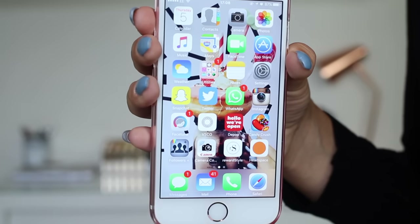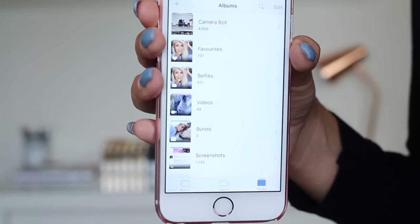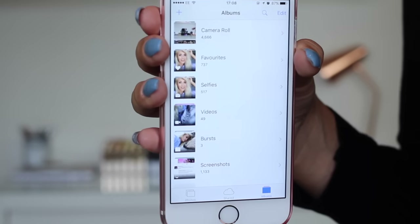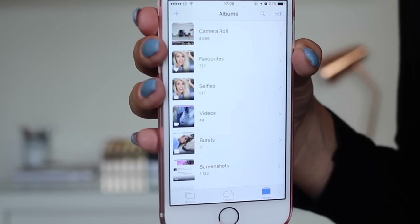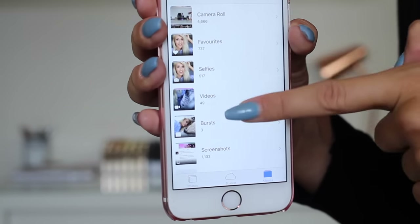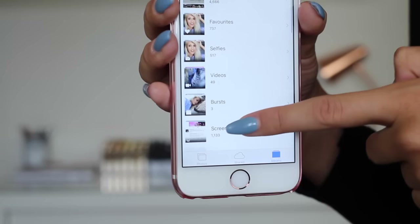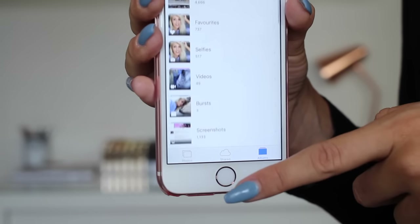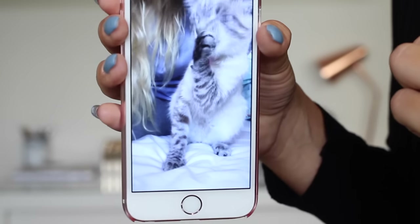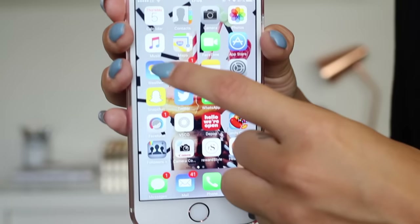So let's start at the top. We've got the calendar, contacts, camera, and then photos — 4,666 photos. I've got loads of different albums from my holidays and stuff, loads of videos. This is one of my cat, the most recent one. Look how cute she is!